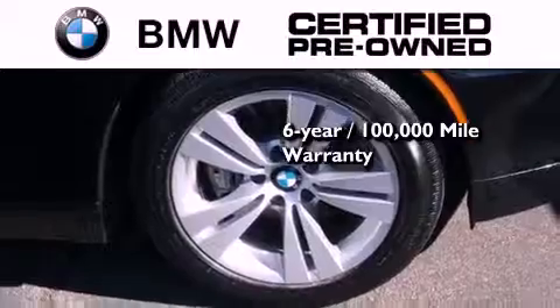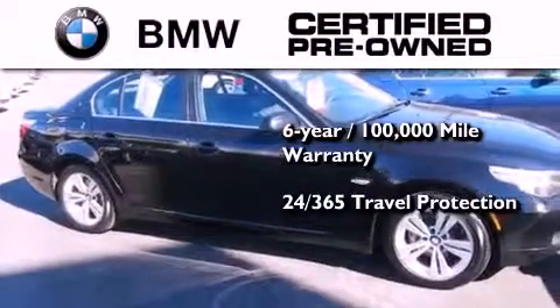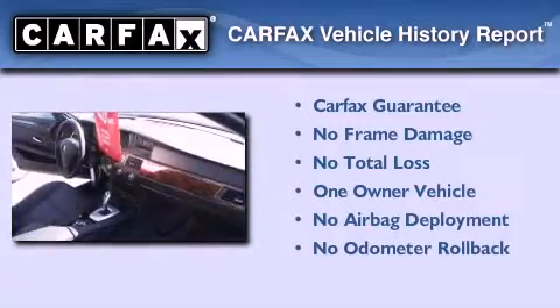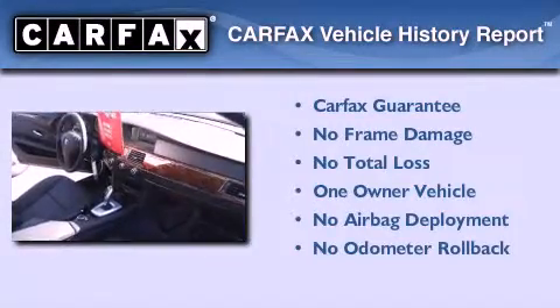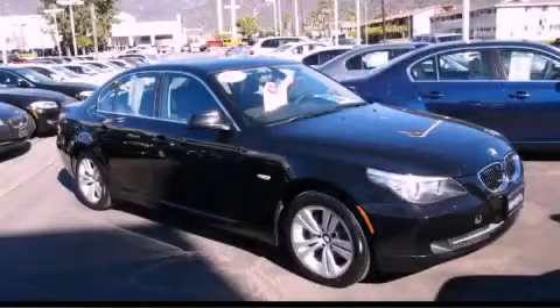It comes with travel protection 24 hours a day, 365 days a year, even if you're not the one driving. This BMW has had only one owner and it qualifies for the Carfax buyback guarantee. Contact us today and schedule your opportunity to see this vehicle in person.